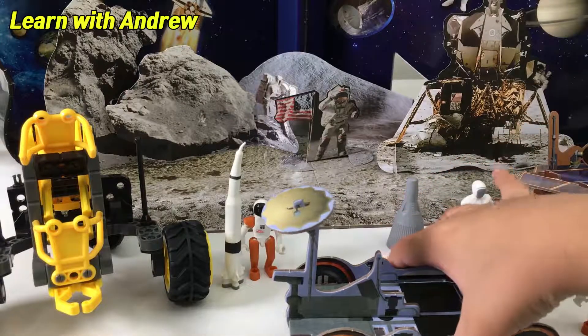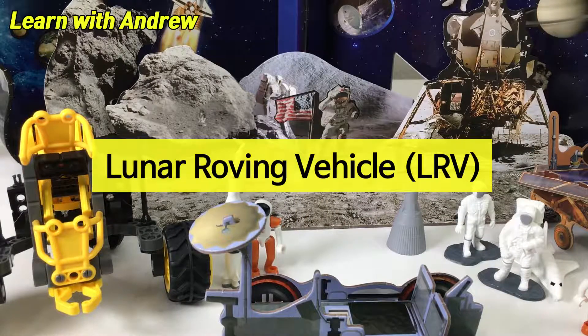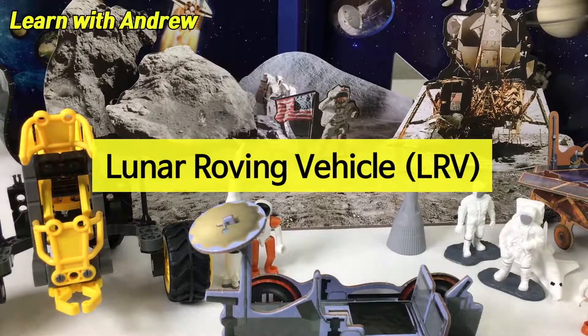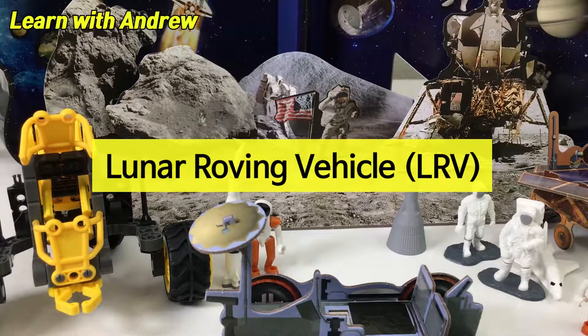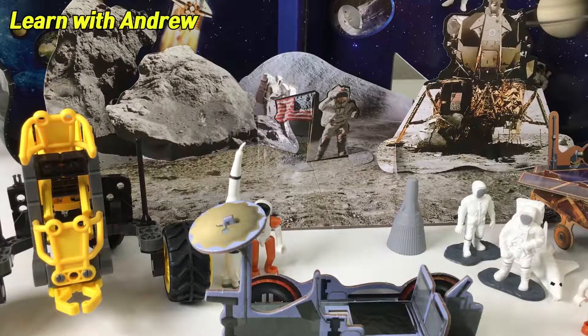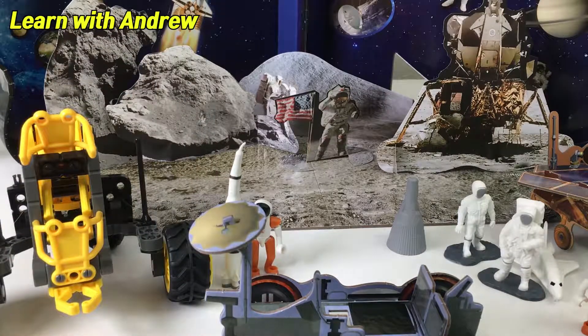And this is the Luna Roving Machine. The Apollo 15, 16 and 17 lunar missions utilized the Lunar Roving Vehicle, or LRV. It was a battery-powered dune buggy used to explore the moon's surface. This is a contact thing so that we can contact back to Earth.